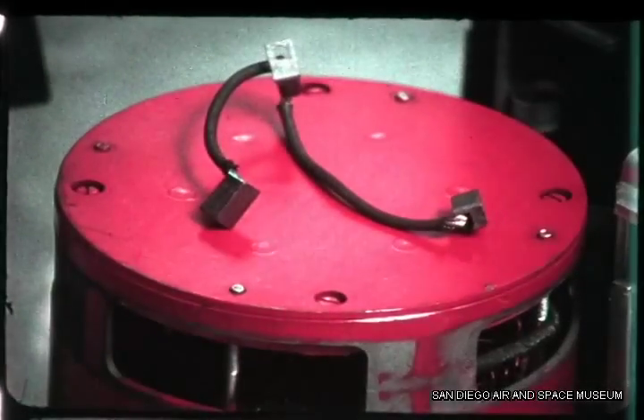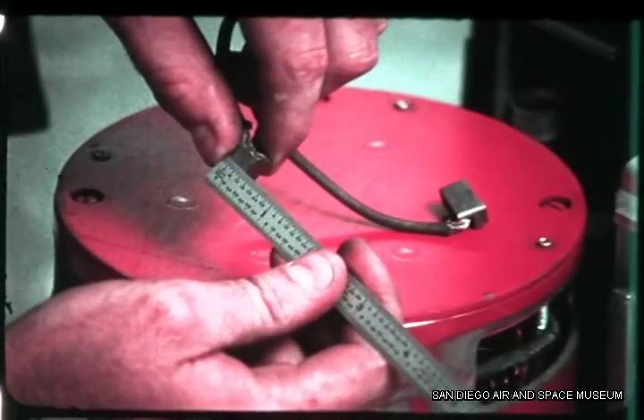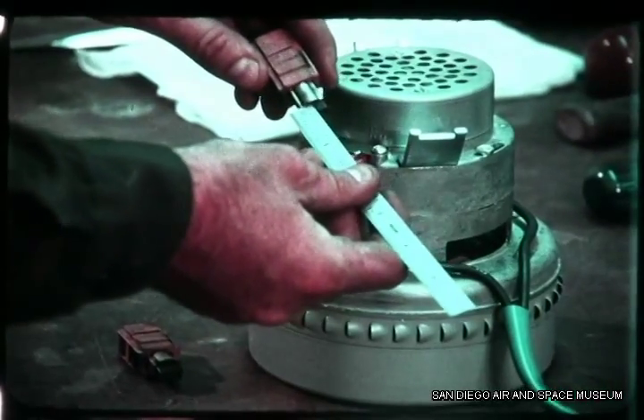If electric motor brushes get less than a half an inch long, they have to be replaced. If the vacuum motor brushes get too short, it could cause arcing or maybe armature burn-out.